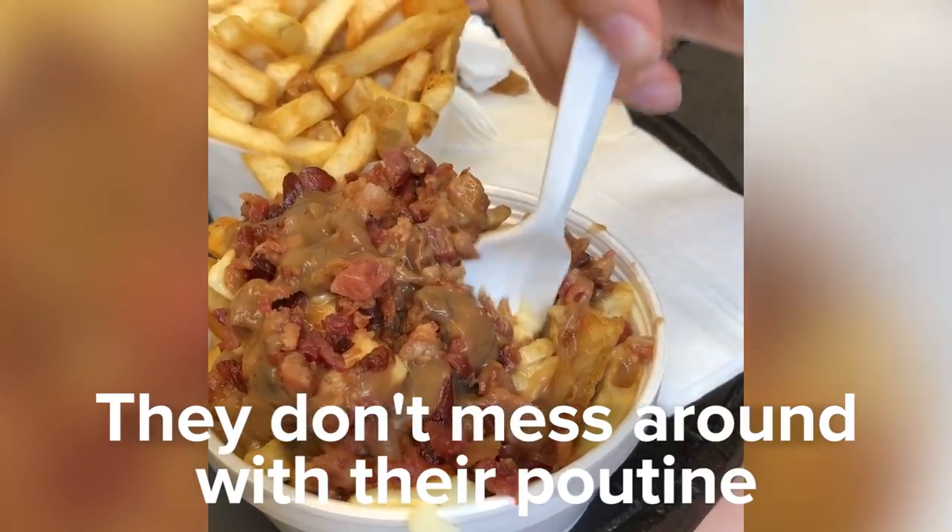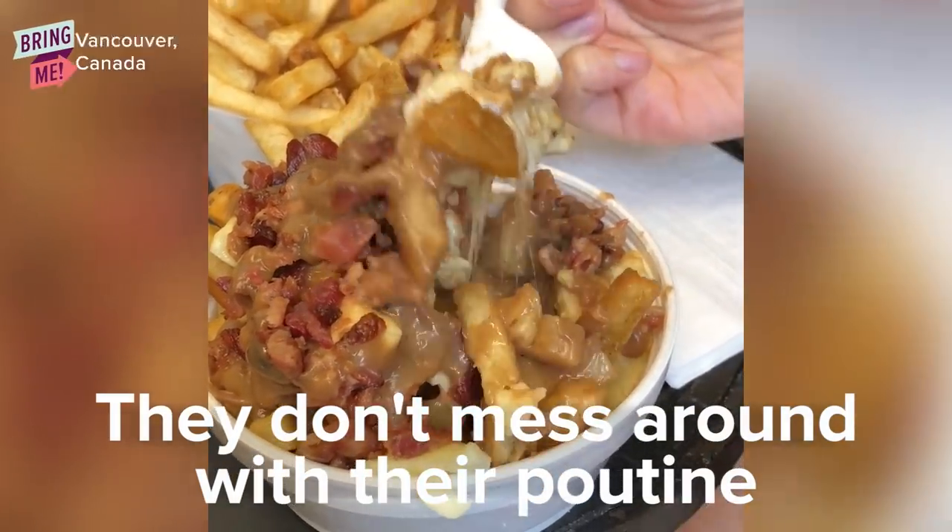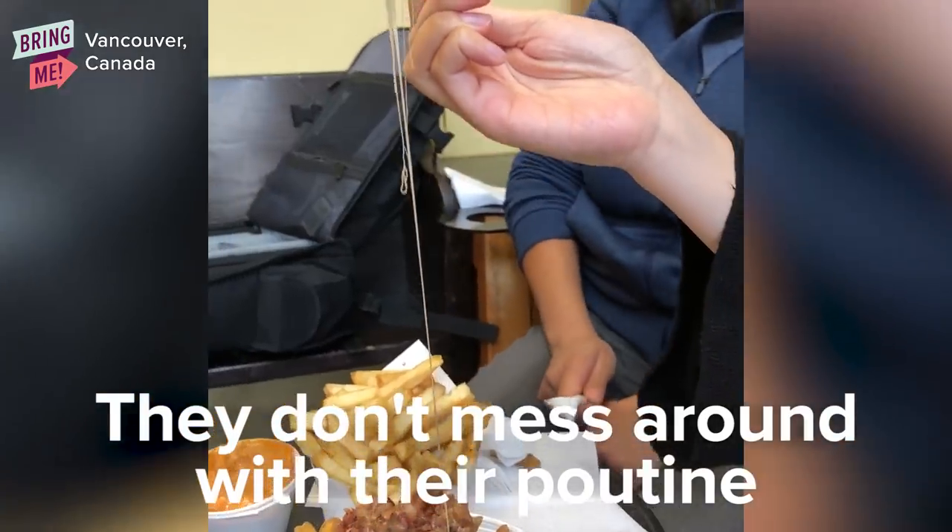So Fritz is a french fry parlor and they serve a lot of toppings for the poutines and a lot of selections for the sauces for the fries. The poutine is not too salty and it's perfectly crispy.